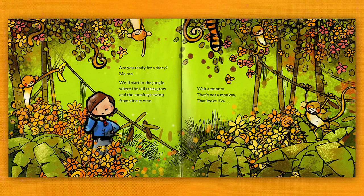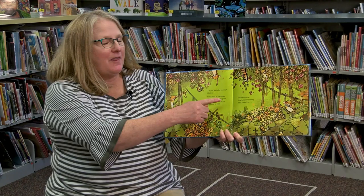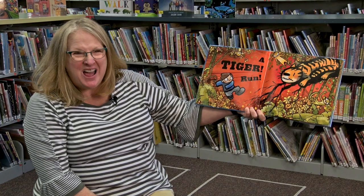We'll start in the jungle where the tall trees grow and the monkeys swing from vine to vine. Wait a minute. That's not a monkey. That looks like a tiger! Run!